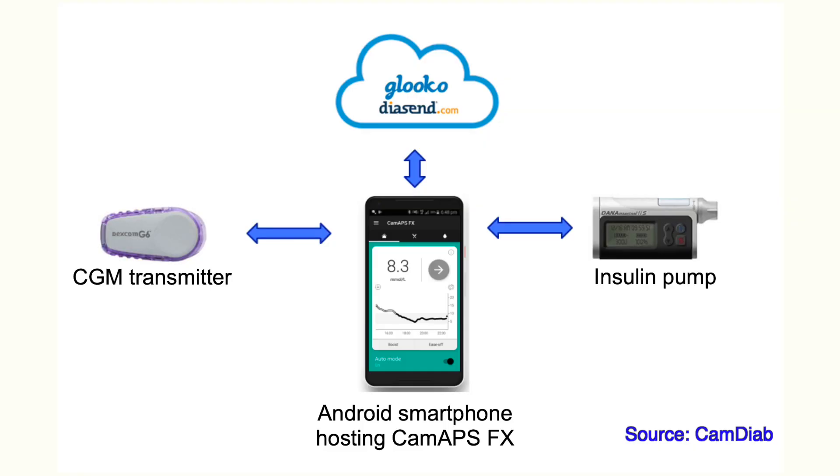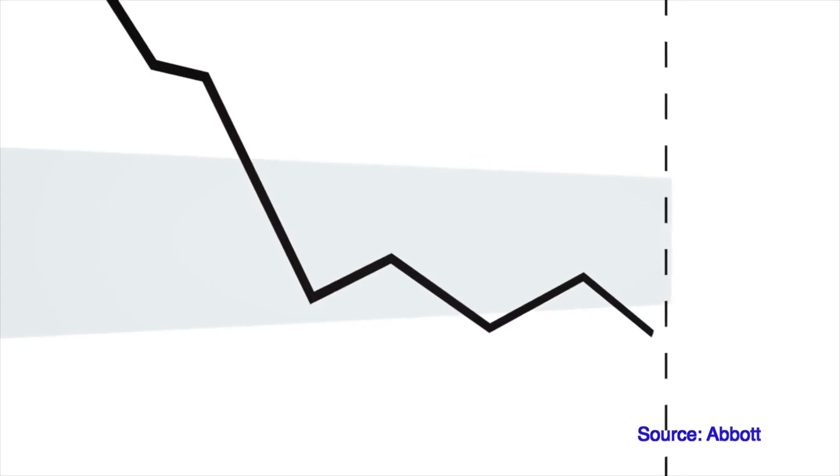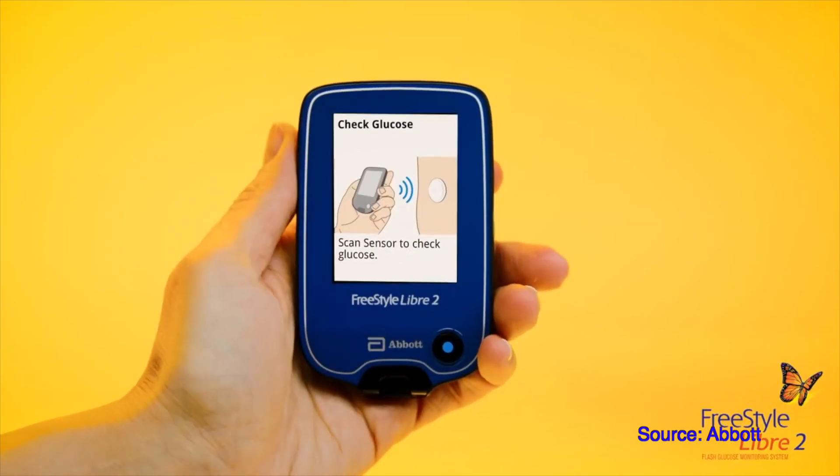Hello and welcome to your diabetes technology report for March. In this video, the CAM APS closed-loop system was launched in the UK, there's potentially really sad news about Sensonic's company behind the implantable CGM Eversense, Freestyle Libre 2 is now available in France, and I'll give you a diabetes tech breakdown on news regarding COVID-19 — how different companies are reacting and how diabetes tech companies like Medtronic and Abbott are literally at the center of the fight against coronavirus.